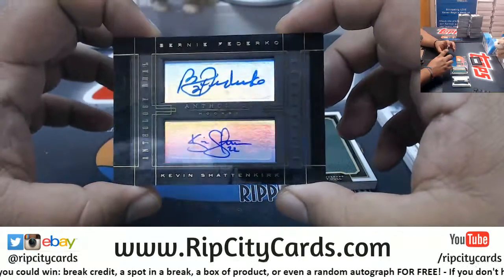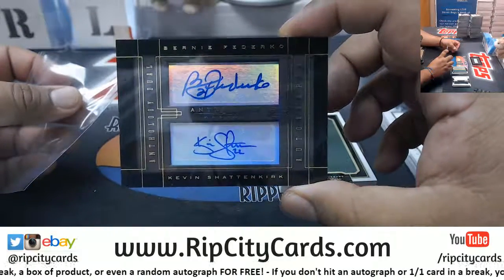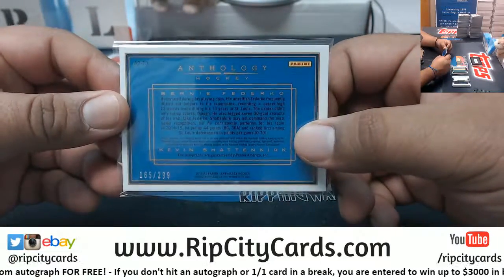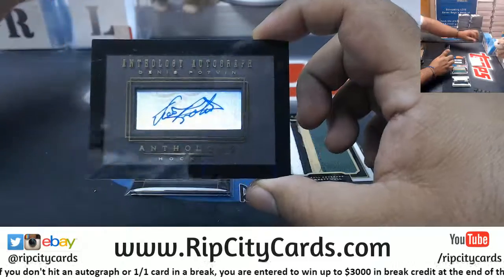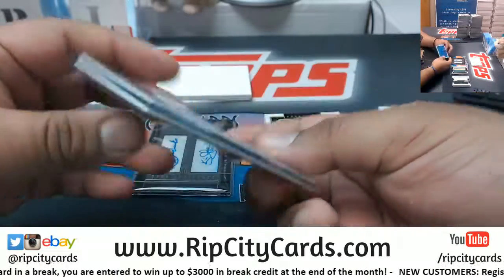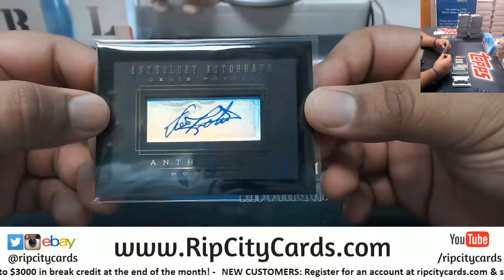Dual auto for Bernie Federico and Kevin Shattenkirk — at least the autos are nice on this. They are sticker autos, and they both managed to keep the entire autograph on the sticker, numbered to 299. And Dennis Potvin with the autograph, numbered to 178.